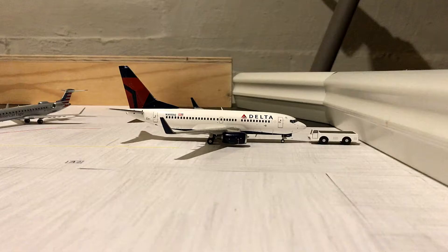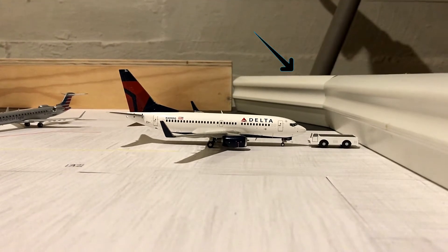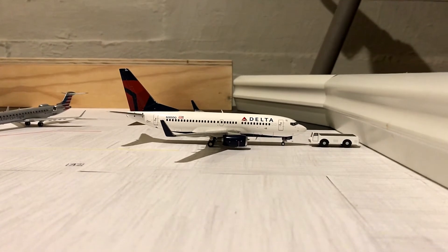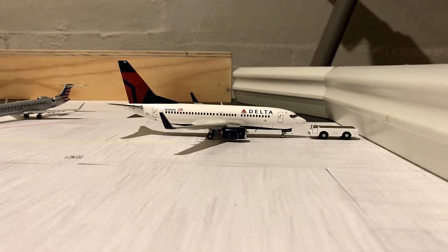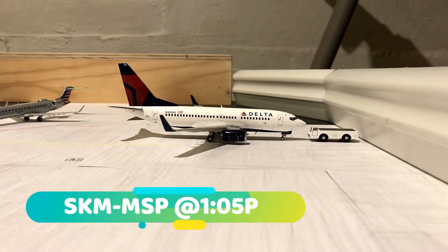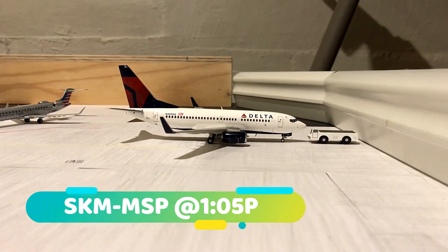This side right here is going to be featuring Delta Airlines, Spirit, and Frontier. Right here we've got a Delta 737-700 making a 1:05 p.m. departure out to Minneapolis-St. Paul, just pushing back.